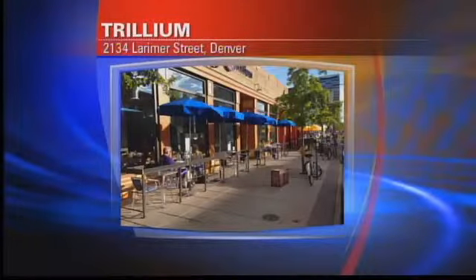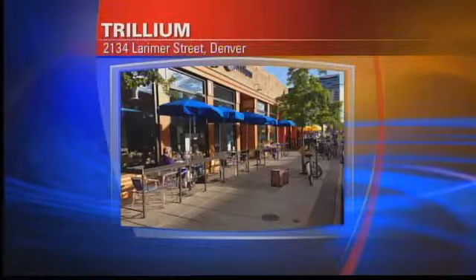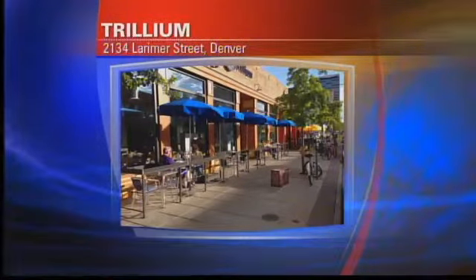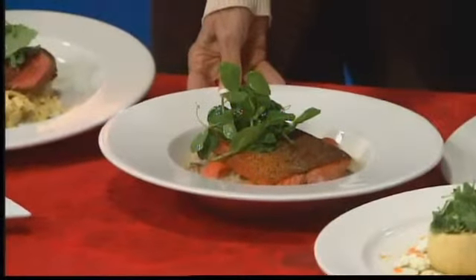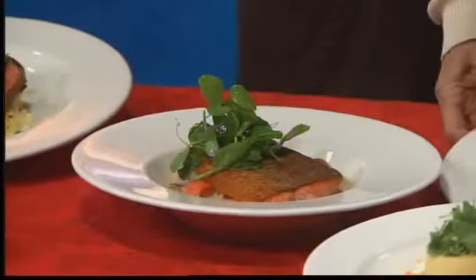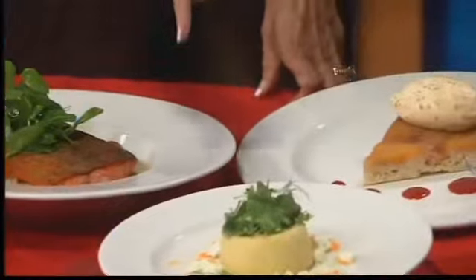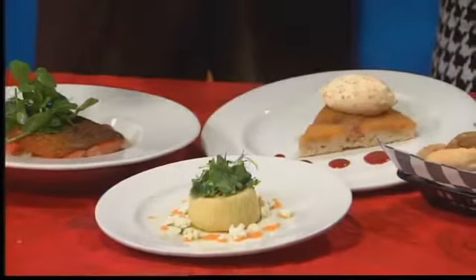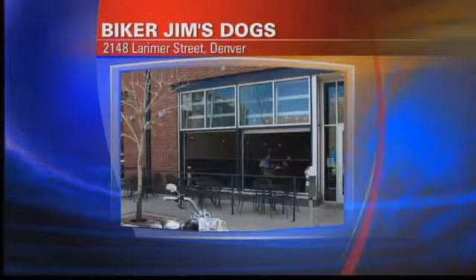Trillium, which is across from Marco's on 21st, is sort of Scandinavian — a Swedish touch. This is the steelhead trout with late summer veggies and mussels, peach cake with fabulous ice cream. And in front, that is corn like a pudding — an appetizer with tomato and goat cheese. That is a fantastic place, Trillium.